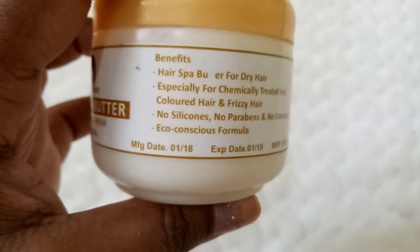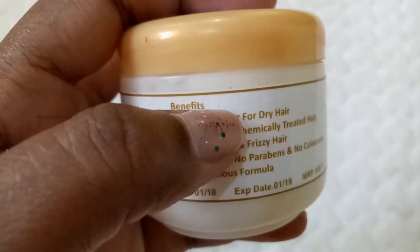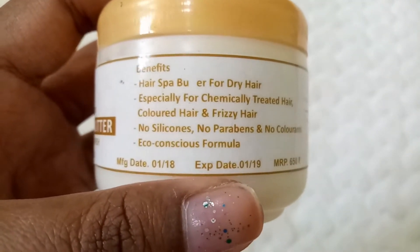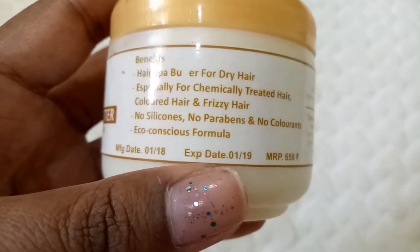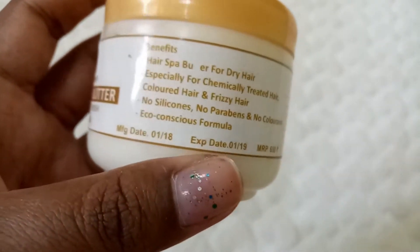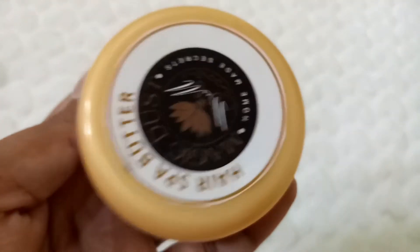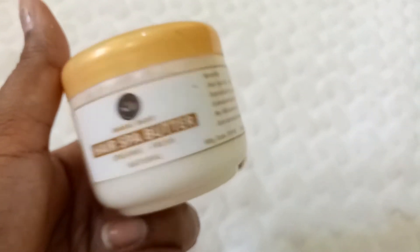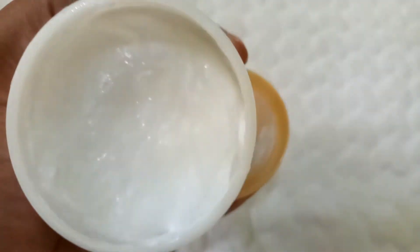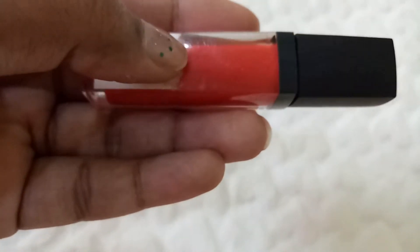Magic Dust seems to have some printing issues — a few letters are missing here and there. The benefits are that it's a hair spa butter especially for dry hair, chemically treated hair, colored hair, and frizzy hair. It has no silicones, no parabens, and no colorants — it's an eco-conscious formula. Manufactured in January 2018, valid till January 2019. This is 650 rupees and comes in a jar. The info card says it's 100 ml — this is how the hair butter looks.